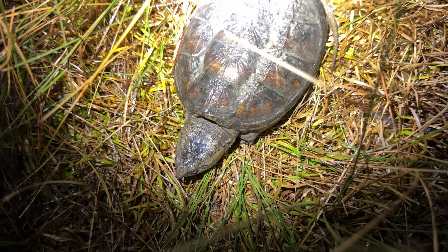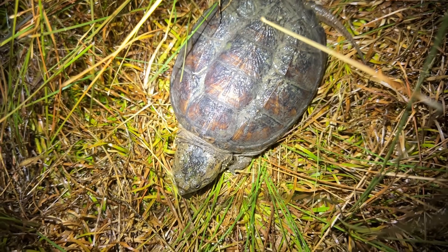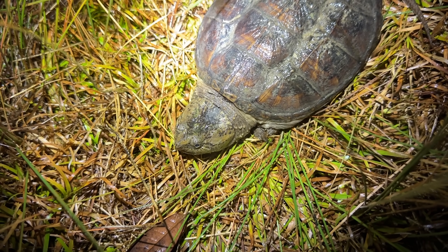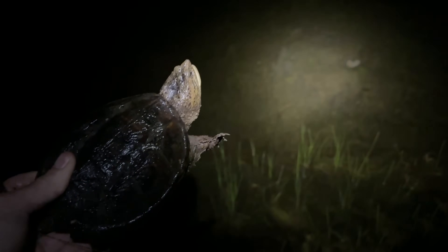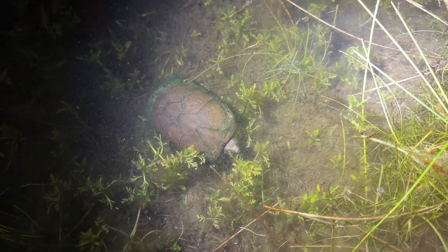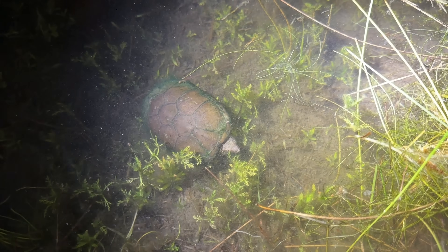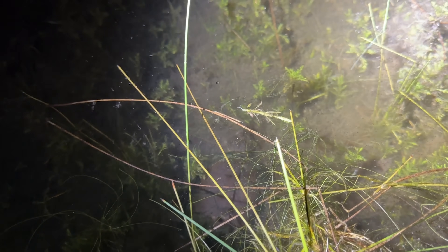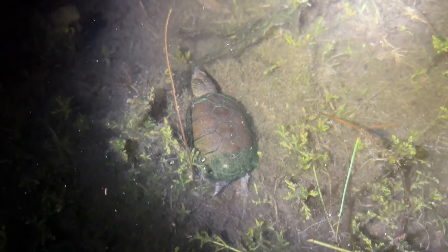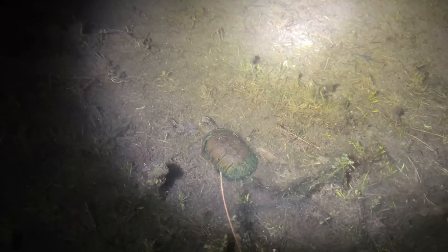What this trip has lacked in target snakes and target species is definitely made up for in abundance of common stuff. I'm always happy to see these guys. Here we have another eastern mud turtle - this is a different individual than we saw last night. You can see it's a pretty cool looking turtle when he actually comes out of his shell, but we're just going to let him keep on moving. The diversity in this little pond is incredible.